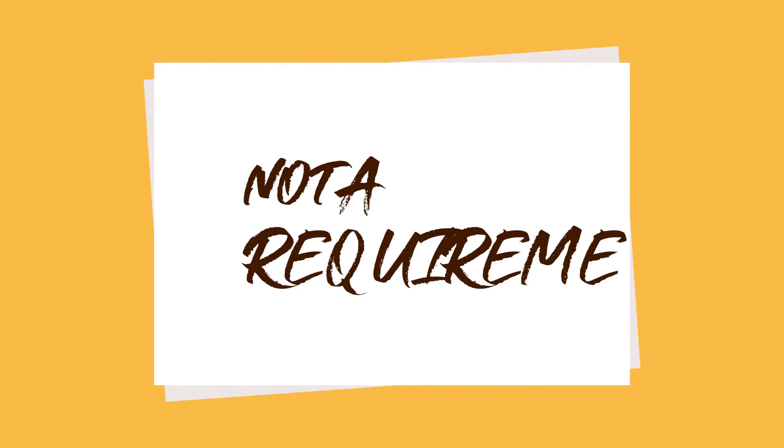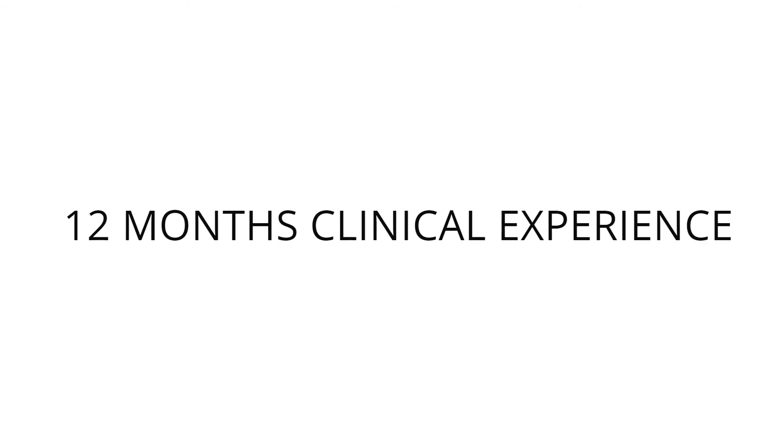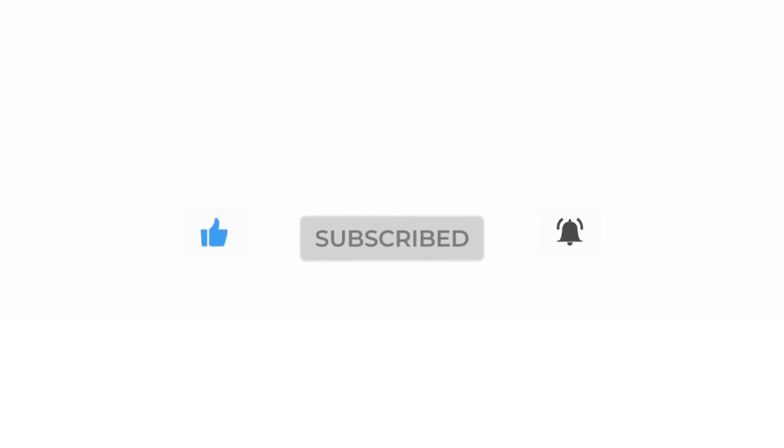Is the MFDS a prerequisite for specialist training? No, it is not a prerequisite for specialist training currently, but it clearly puts you in a good standing if you have these letters behind your name. When can I sit Part 2 MFDS? Candidates must provide evidence of having passed Part 1 MFDS at the time of applying for Part 2, and also provide evidence of completion of a minimum of 12 months full-time postgraduate experience in clinical training. Candidates are not permitted to apply for Part 2 at the same time as they apply for Part 1.